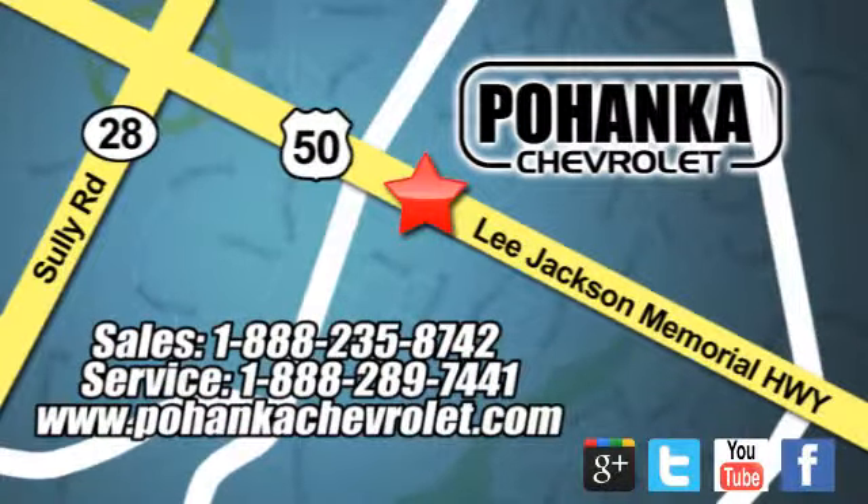Experience it for yourself today when you take it for a test drive. Bohenga Chevrolet is a great place to buy a car. We're conveniently located at 13915 Lee Jackson Memorial Highway, Route 50 in Chantilly.